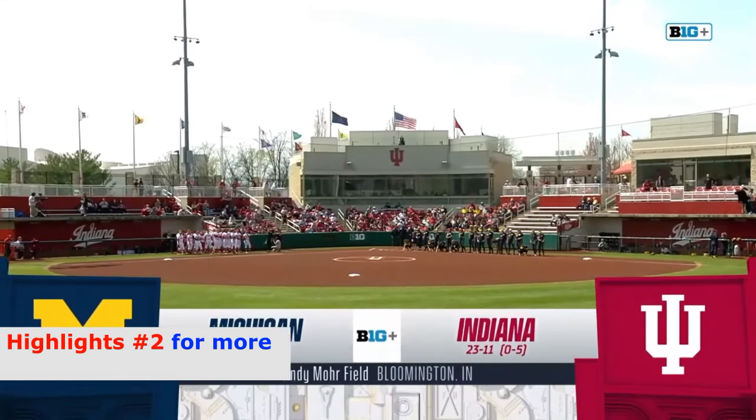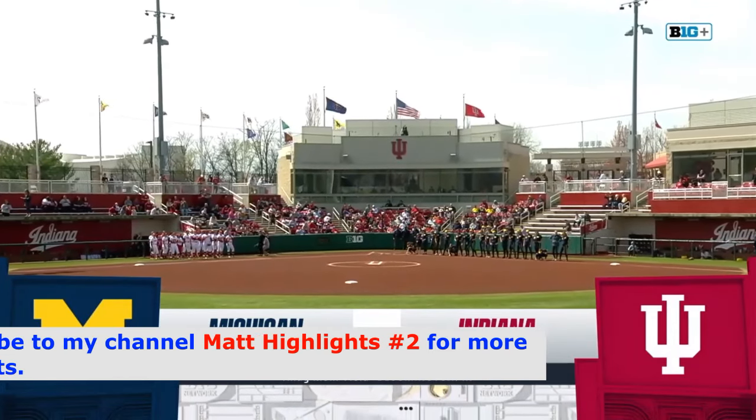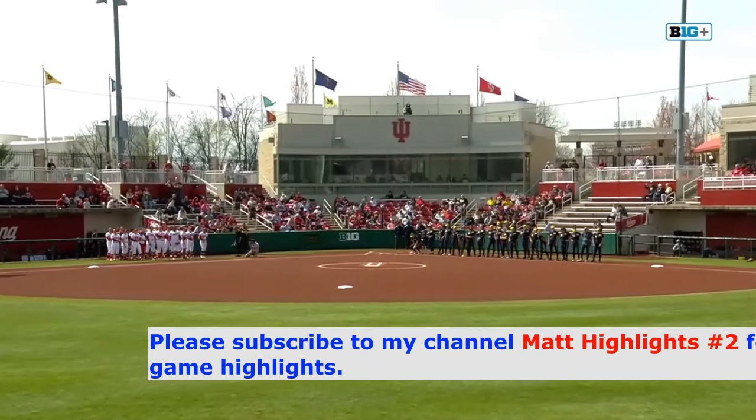Welcome into Bloomington, Indiana today here at Andy Moore Field, where the hosting Indiana Hoosiers take on the Michigan Wolverines for the final game of this weekend's Big Ten home opener for the Hoosiers.